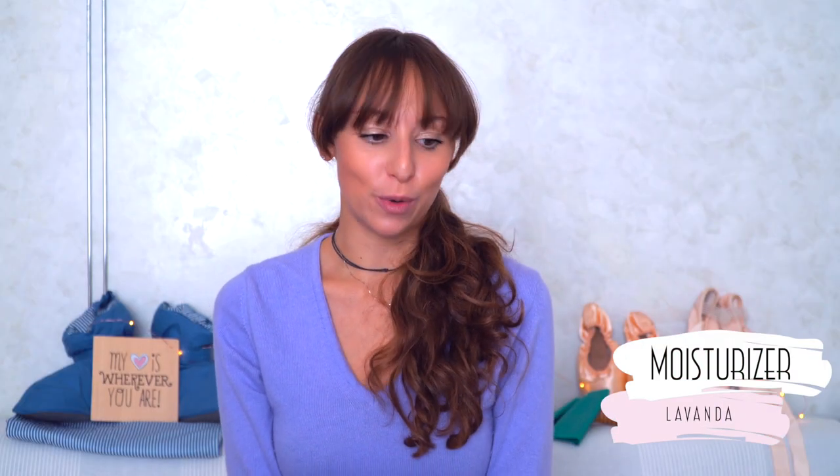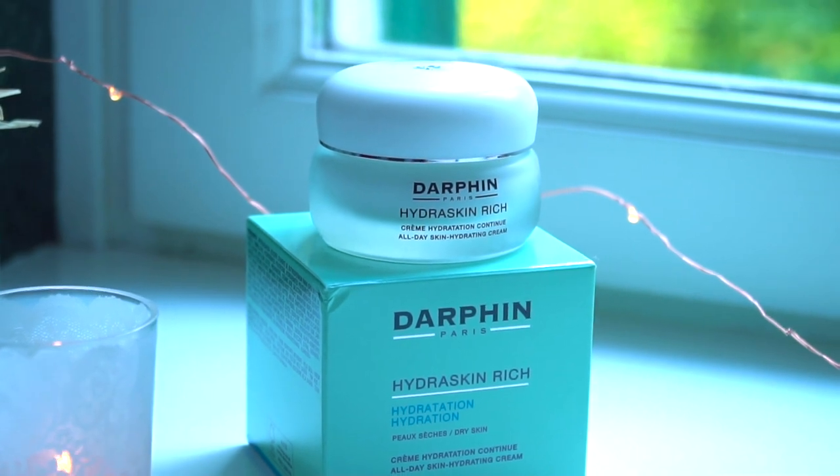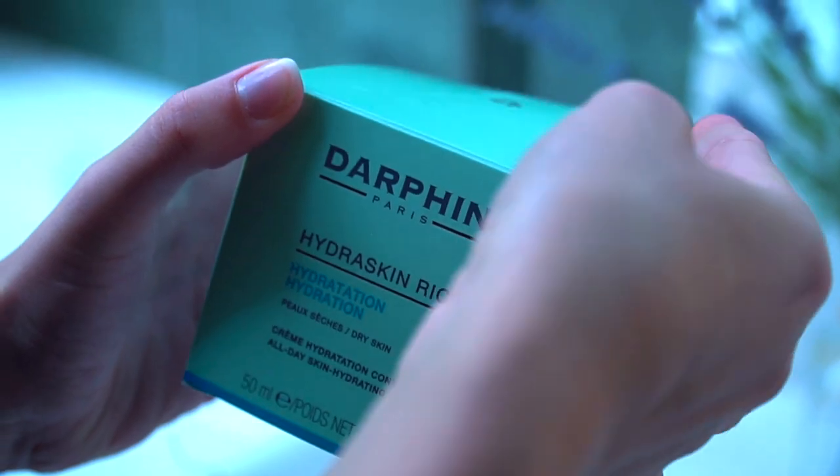The last product is the moisturizer. The one I choose is still from the collection Hydra Skin Rich. It is ideal for dry skin and it helps wake up the skin's moisture mechanism.